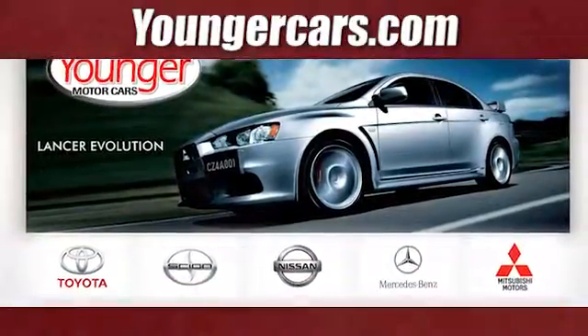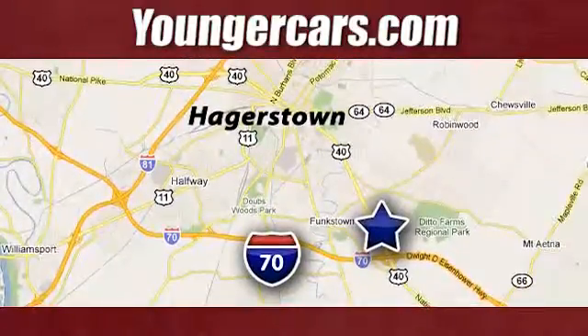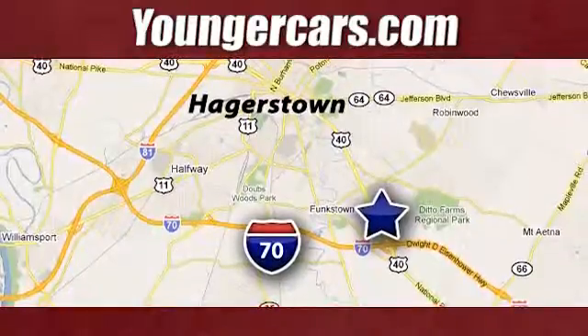Visit our website at youngercars.com. We're conveniently located at 1945 Dual Highway in Hagerstown, Maryland.